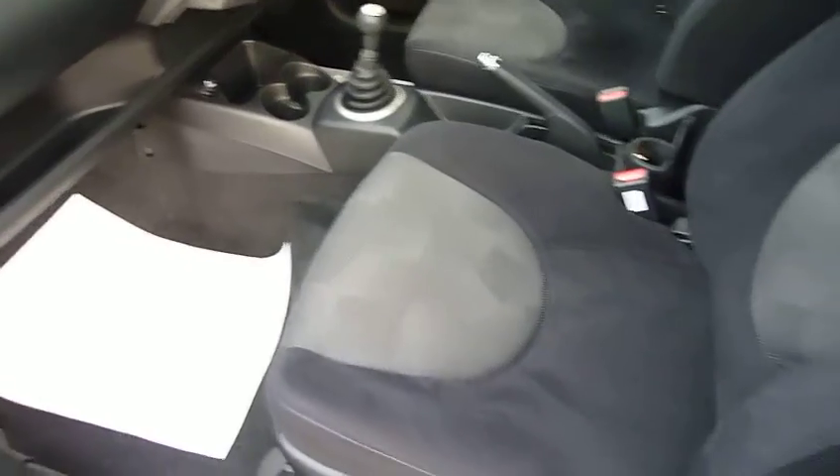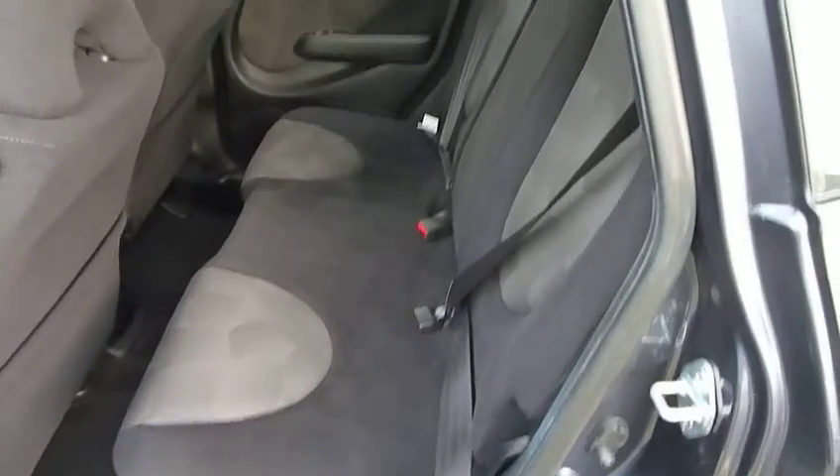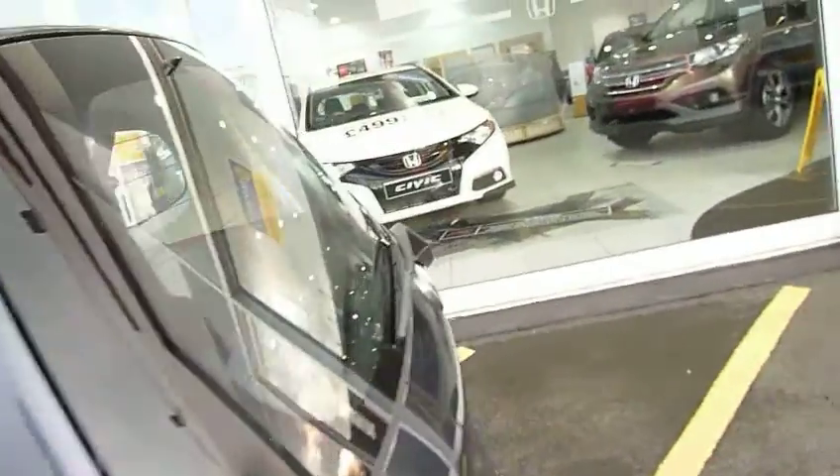Just opening the door you will see there are sport style seats with a cloth black and grey interior. It's a very versatile car with plenty of room in the back, and the seats also benefit from the magic seat facility, which I shall demonstrate in a minute.